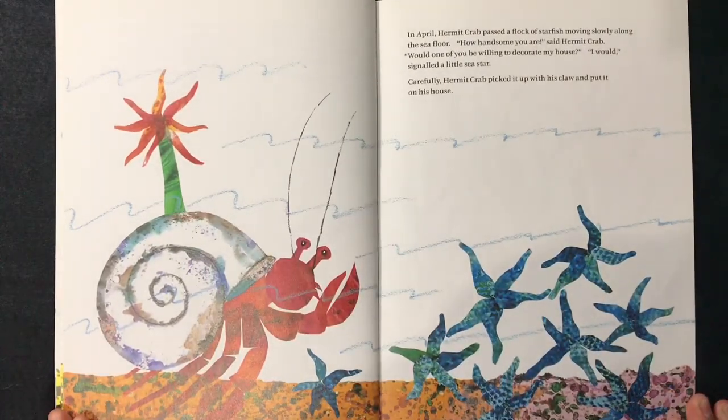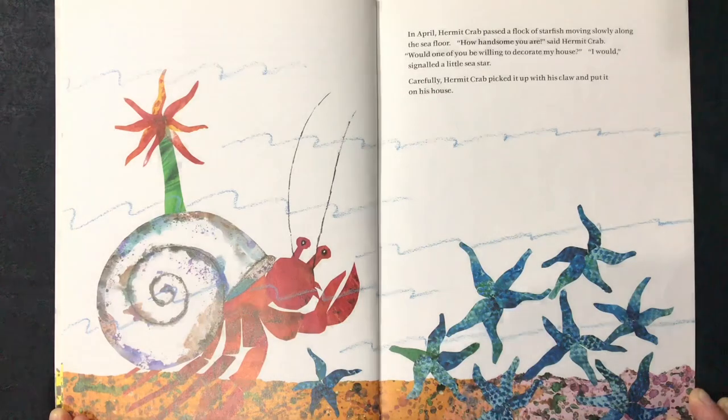In April, hermit crab passed a flock of starfish moving slowly along the sea floor. "How handsome you are," said hermit crab. "Would one of you be willing to decorate my house?" "I will," signaled the little sea star. Carefully, hermit crab picked it up with his claw and put it on his house.